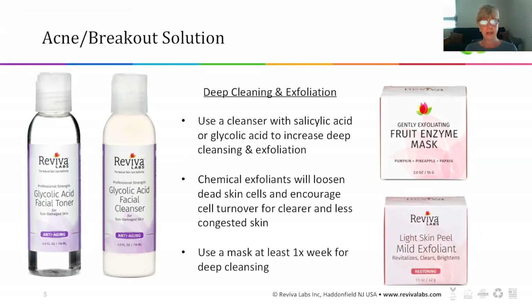The other thing you want to step up is exfoliation — that can be a physical exfoliator or a mask. At Reviva, we have the fruit enzyme mask, which uses fruits specifically pumpkin, pineapple, and papaya, and allows the enzymes to do that deep cleansing and sweeping away of dead skin cells. Or you can use the light skin peel, the mild exfoliant. Either of these can be used at least once a week to make sure you're keeping your skin prepared during the hot summer months, particularly if you're prone to oilier skin to begin with.